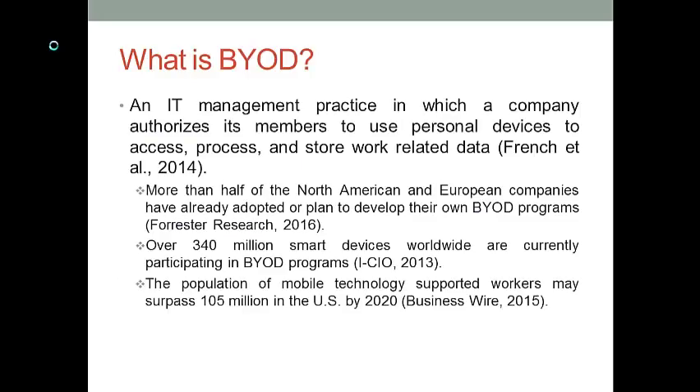Bring Your Own Device refers to a new IT management model. In this model, companies give authorizations to their employees so that the employees can use their personal devices to access, process, and store work-related data. This new IT management model has seen a great deal of popularity in recent years in the business world.